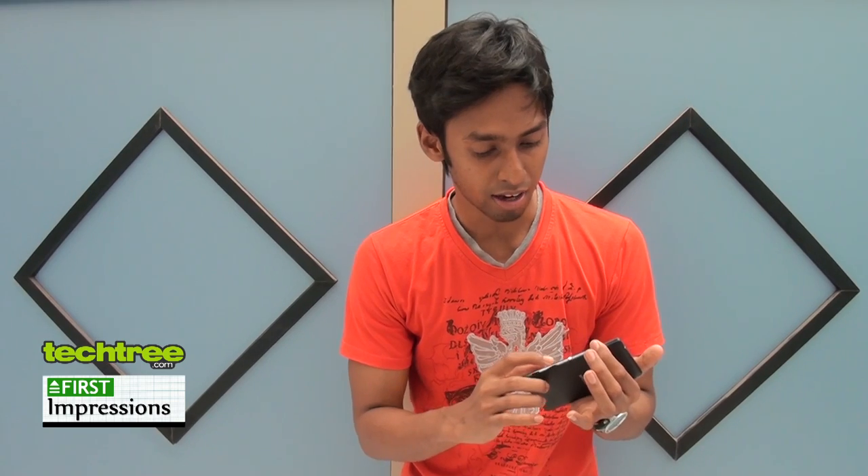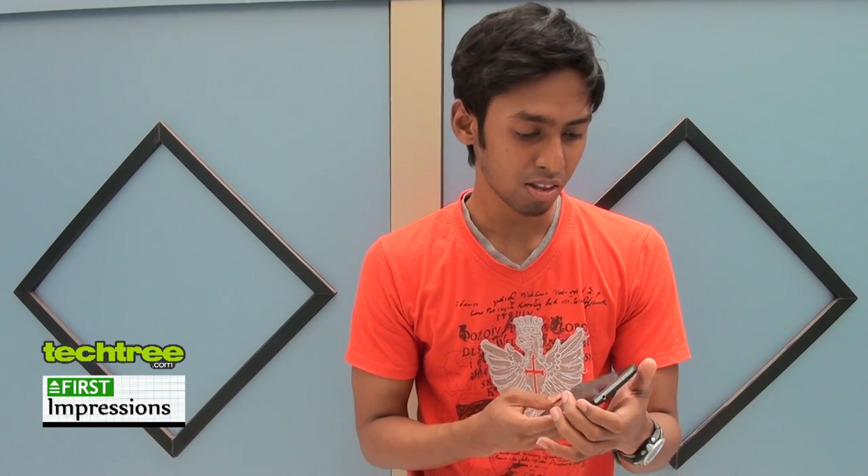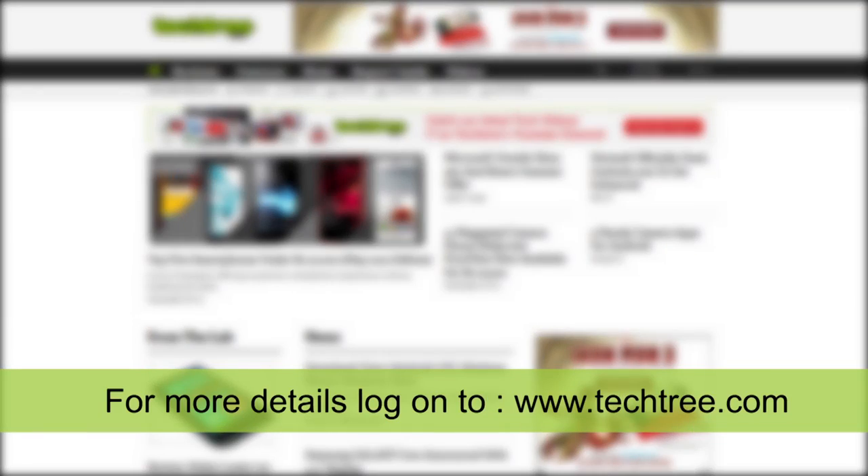There is a separate section for the camera and lock key. So overall it's good to go. Coming soon — the full review on techtree.com.